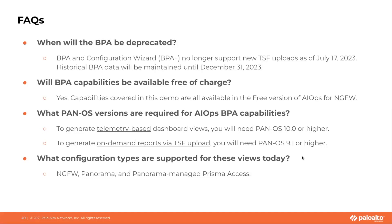What PanOS versions are required for AIOps BPA capabilities? To use telemetry-based views, you will need PanOS 10.0 or higher. If you want to generate on-demand reports by uploading a TSF, you will need PanOS 9.1 or higher. All of the views covered in the demo support NGFW, Panorama, and Panorama-managed Prisma Access configuration types.